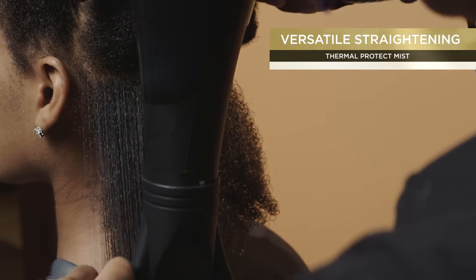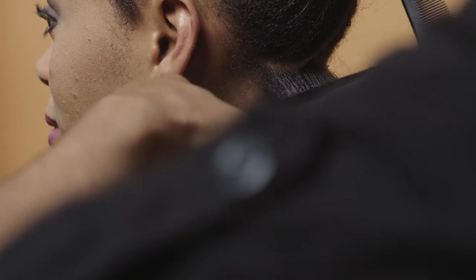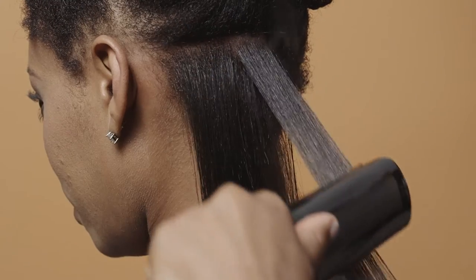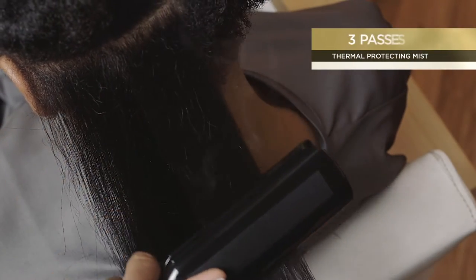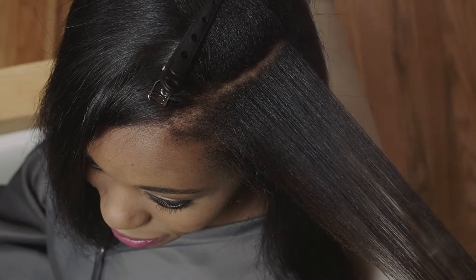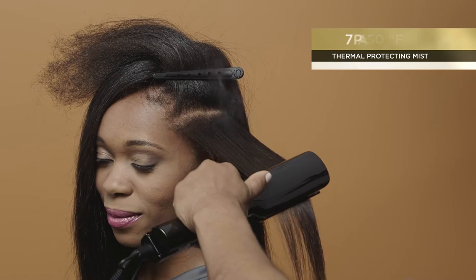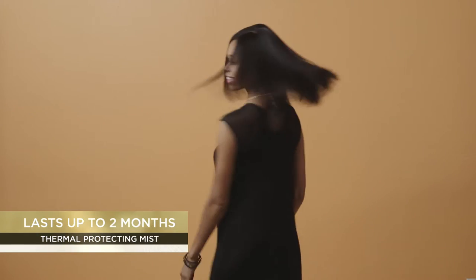Do not rinse. For versatile straightening, where the client wishes to go back and forth between straight and textured hair, blow dry and proceed to flat iron the hair at 400 Fahrenheit using 3 passes on each section, for a sleek, straight look that can last up to 2 months.